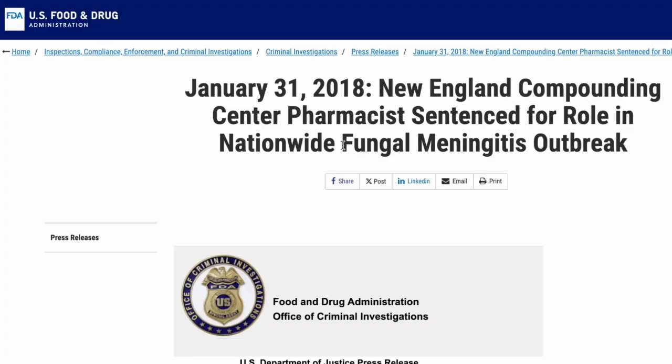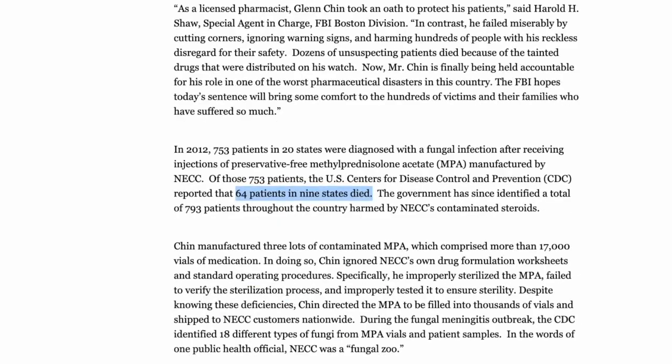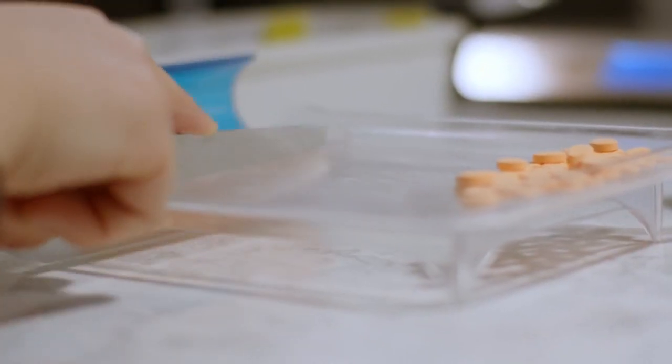The industry took a big hit in 2012 when a New England compounding center was tied to a fungal meningitis outbreak that killed 64 people. But generally, compounding pharmacies spend their time helping patients receive specialized products in small batches. The intention of compounding isn't to make knockoffs or cheaper versions of brand-name drugs.